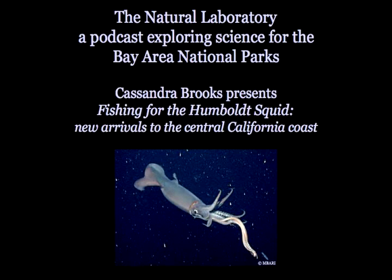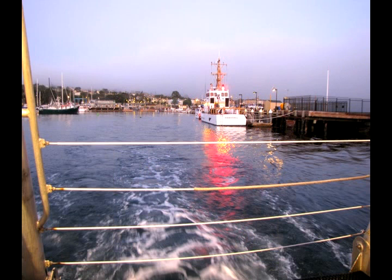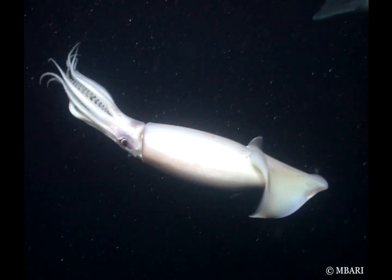This is The Natural Laboratory, a podcast exploring science for Bay Area National Parks. I'm Cassandra Brooks. Today I'm out with scientists and educators off Monterey Bay, searching for the Humboldt squid, Dosidicus gigas, also known as the jumbo squid.